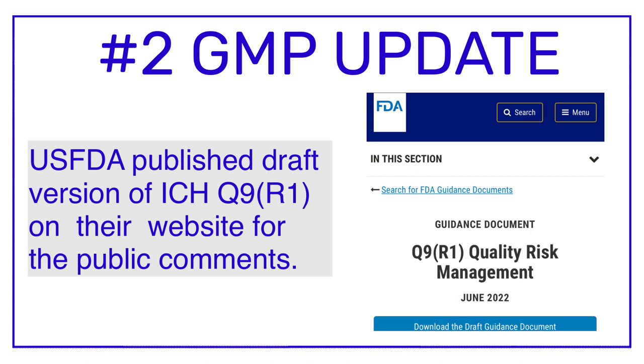Last year, in November 2021, ICH Q9 was taken up for revision and ICH released the draft version of ICH Q9 R1 for public comments in November 2021. So that was the second GMP update.